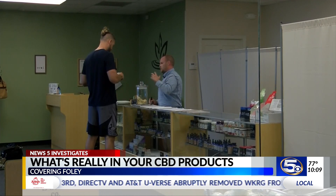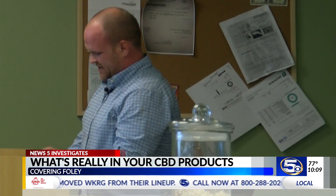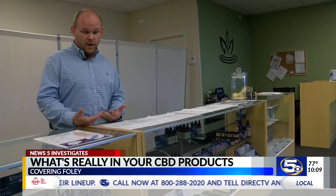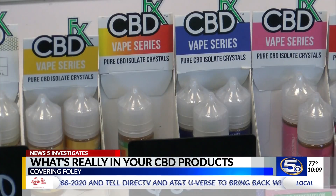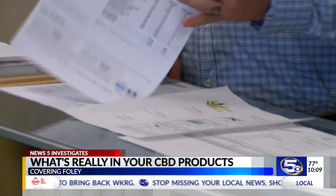At Lotus CBD in Foley, owner Chase Smith is one of those people. He says you want to stay away from anything with vegetable glycerin or propylene glycol. And that's not just scientific gibberish — he has the papers to prove it.